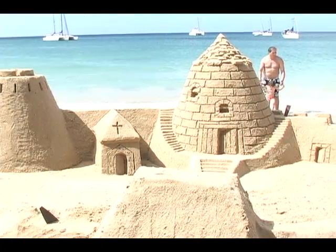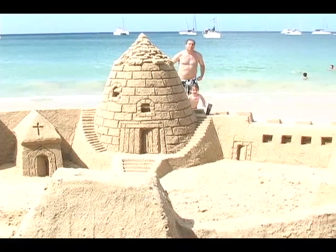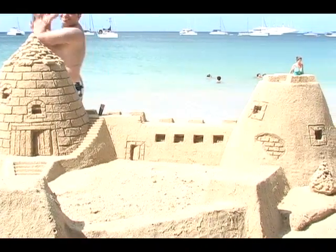Mr. Rimmer admits that his is a delicate undertaking, which can be destroyed in seconds by the rise of the tide, heavy wind, rainfall, or careless people. He's been walking back towards his sculpture before, after going in the shop, and watched some kids jump off onto the top of them — so many hours and a few seconds to destroy them.